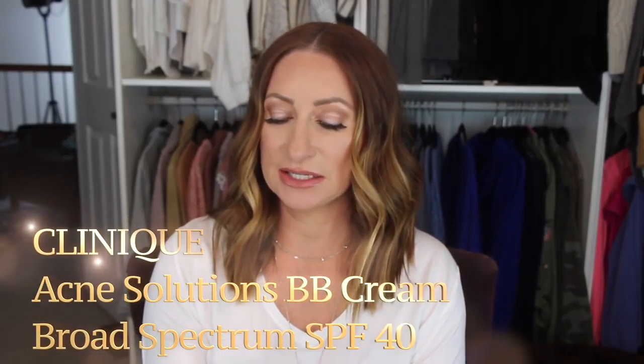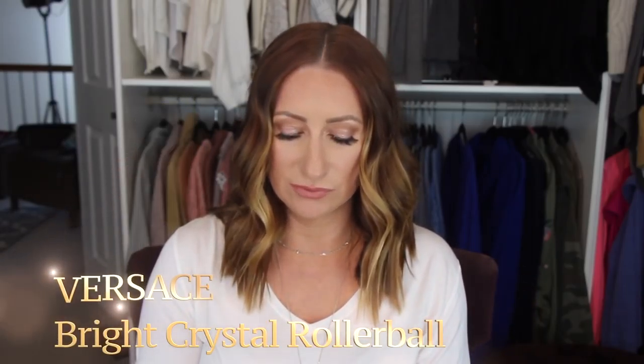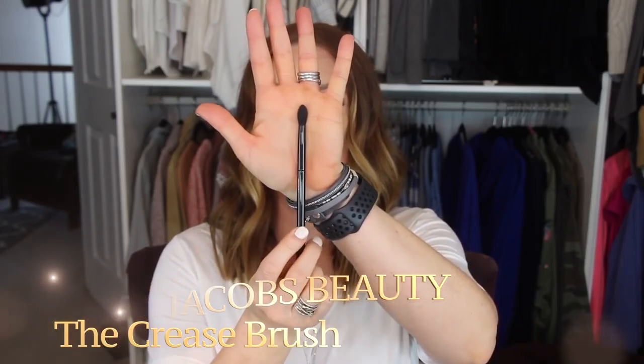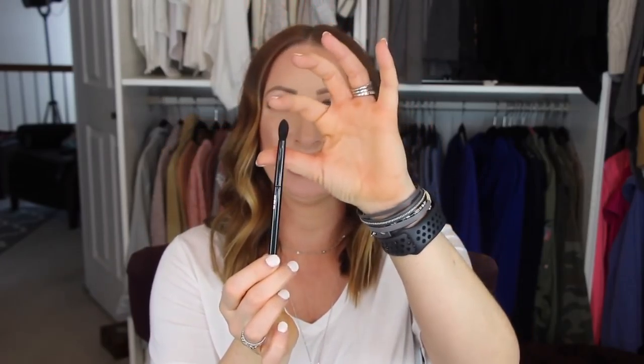Next, a couple of things from Sephora. You've already seen this in my favorites — it's the Clinique Acne Solutions BB Cream Broad Spectrum SPF 40 in the color Light Medium. I'm obsessed and I'm probably about halfway through the bottle already. I also picked up a Bright Crystal Versace rollerball and a Marc Jacobs crease brush. It's a really nice brush — a denser version of my favorite Sephora Pro 19 brush, with a point and good density for getting color in that outer crease.